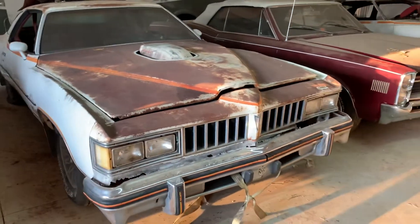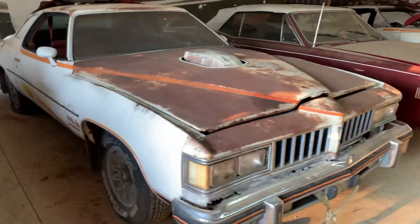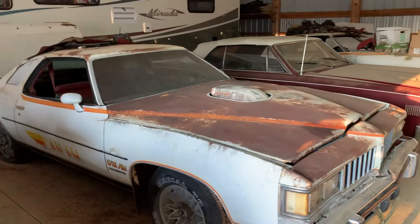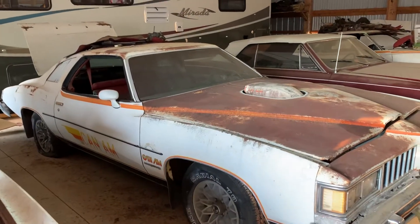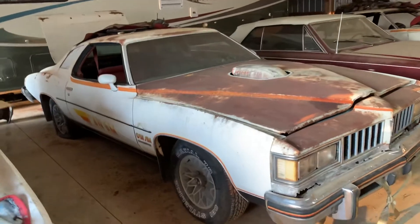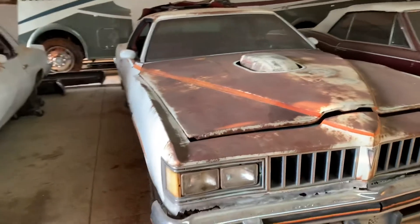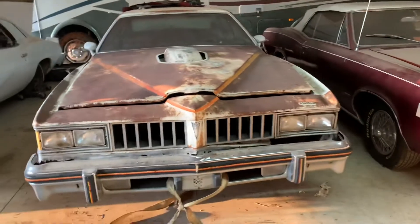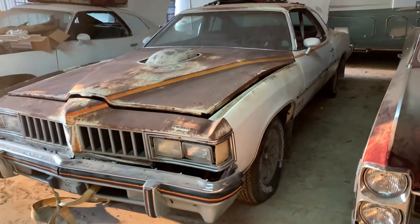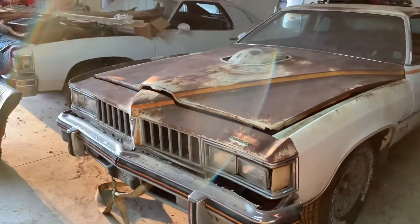Here's a '77 Pontiac Can-Am. I coined this one Tupelo because it came from Tupelo, Mississippi, where it was known as the fastest car in Tupelo. The owner did some street racing with it and it was the fastest car in Tupelo — that's what they say. I'm a sucker for a story, so I believe it. It's got some really good patina on it.